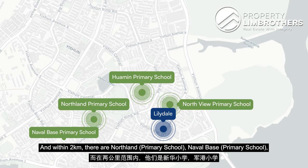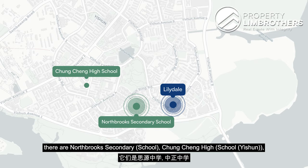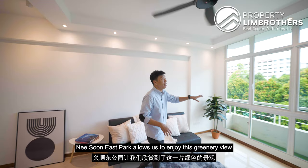Within 2 kilometres there are Northland, Naval Base, Xishan, Chongfu, and Yishun Primary School. For secondary schools there are Northbrooks Secondary, Chongqing High, Yishun Town, and Orchid Park Secondary. Being located right beside Yishun East Park also allows residents to enjoy a greenery view with a partial sky view.